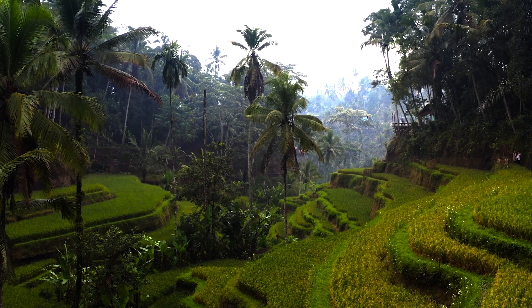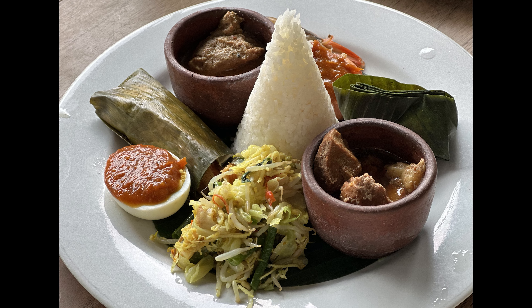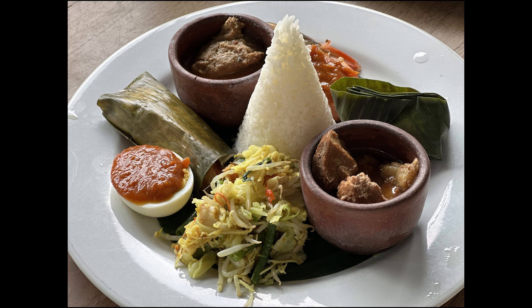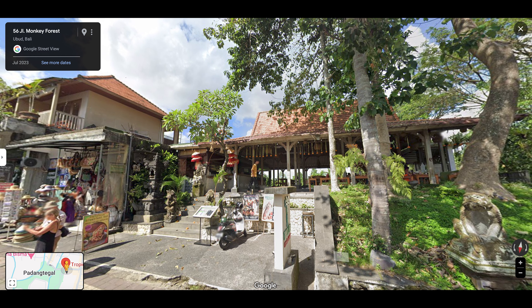Tegalalang Rice Terraces' usual opening hours are from 8 am to 6 pm. Lunch: Head back to the center of Ubud. There are nice places for lunch near the Sacred Monkey Forest Sanctuary. Some good local Indonesian restaurants around the monkey forest are Warung Semester or Tropical View Ubud.